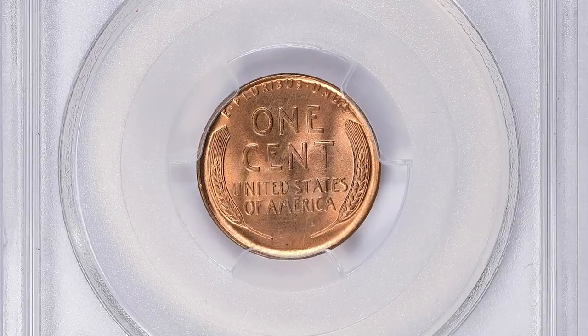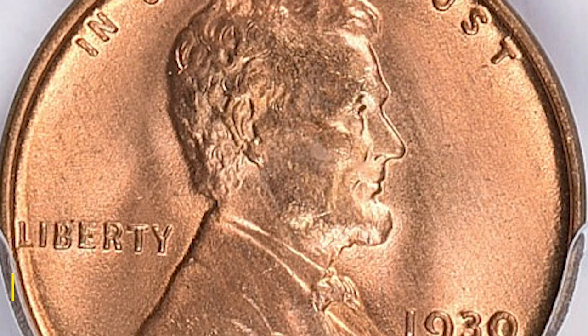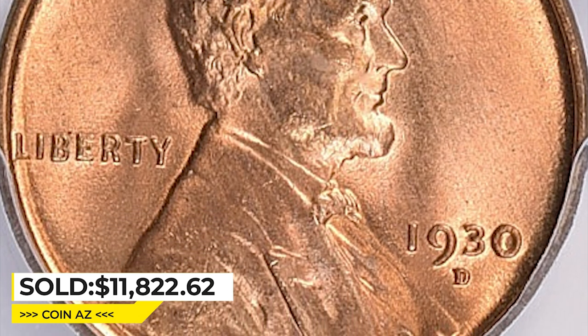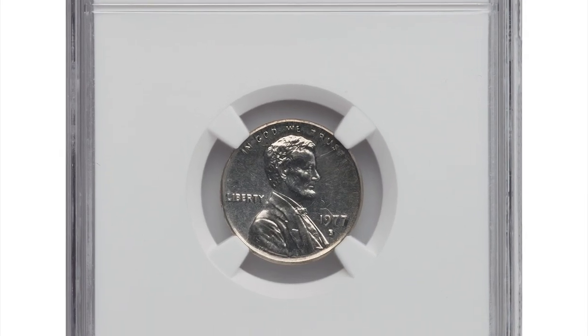This makes them highly sought after by collectors and, as such, they can command a high value. This one sold for $11,822.62 with buyer's fee at Great Collections Auction.